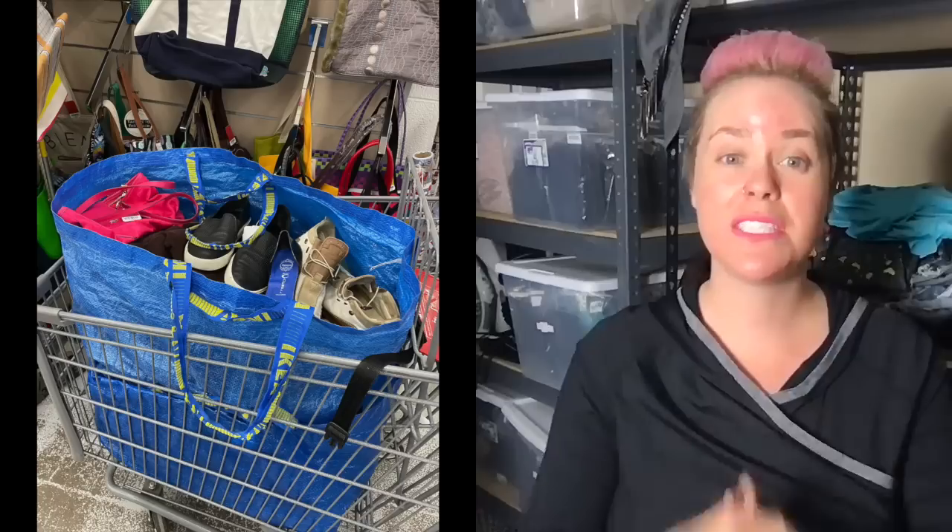I start with a cart that looks like this and end up with a cart that looks like this - to sell and make money on Poshmark and eBay. If you want to learn how to source at thrift stores to resell on Poshmark and eBay, make sure to hit subscribe and notifications. On this thrifting haul I went to two different thrift stores, spent roughly three hours between them, and ended up with about 47 pairs of shoes and 20 pairs of jeans - 67 items altogether.